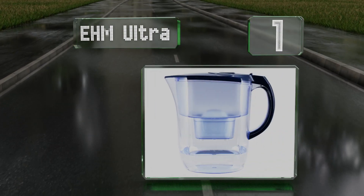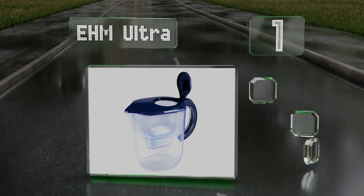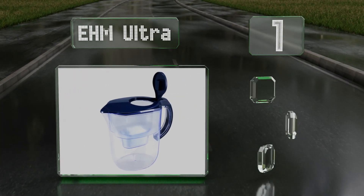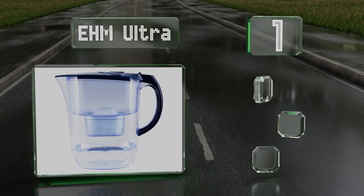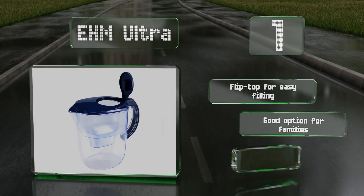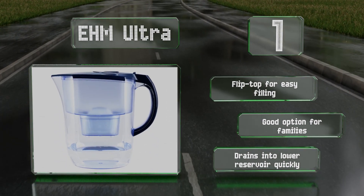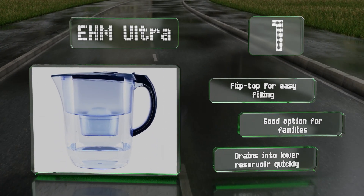Taking the top spot on our list, the high-capacity EHM Ultra can hold three and a half liters, two of which are purified, allowing you to go longer between refills. Despite its large size, it fits neatly in your fridge. It's got a flip top for easy filling and is a good option for families. It drains into the lower reservoir quickly.